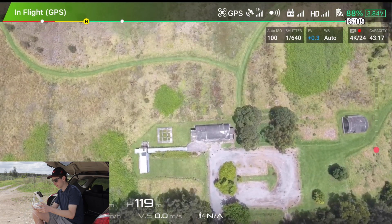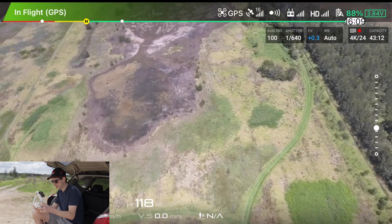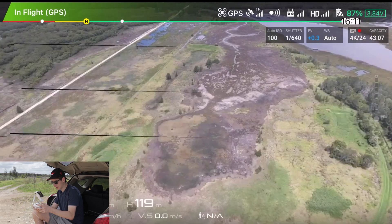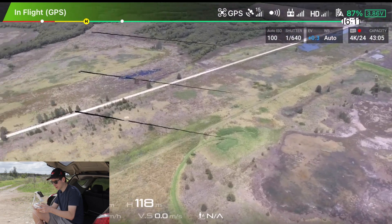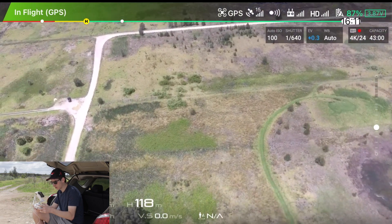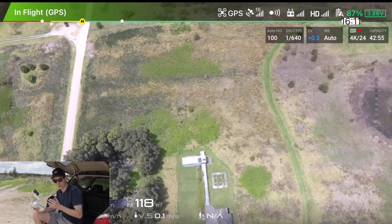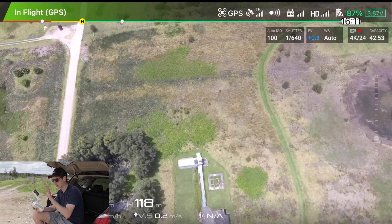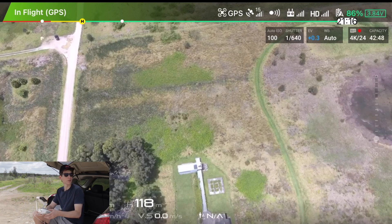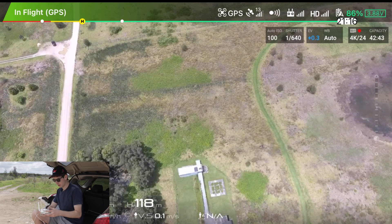We can see the two buildings and all the different paths and the darker shaded areas. From this view you get a much better idea of your surroundings and possible surrounding sites that could be of interest. There are some more darker shaded areas. The good thing about this compared to Google Maps is it's more interactive — if you see a spot you want to get close up to or get different angles on, you literally just move the controller and you're there.